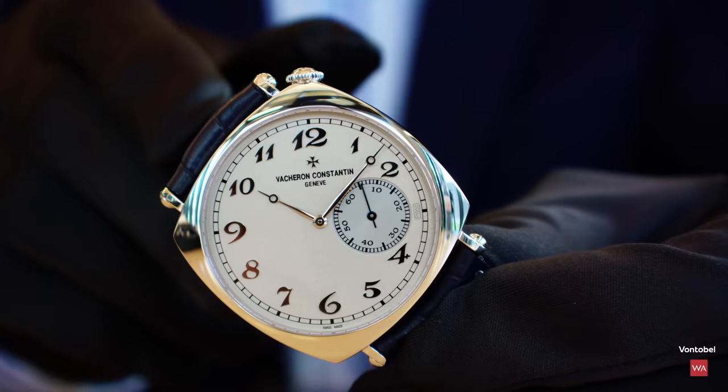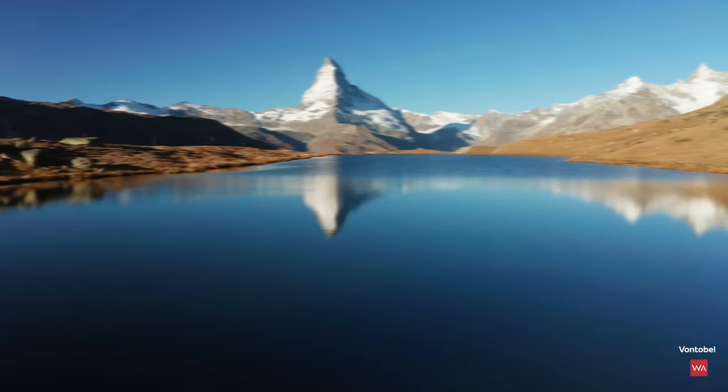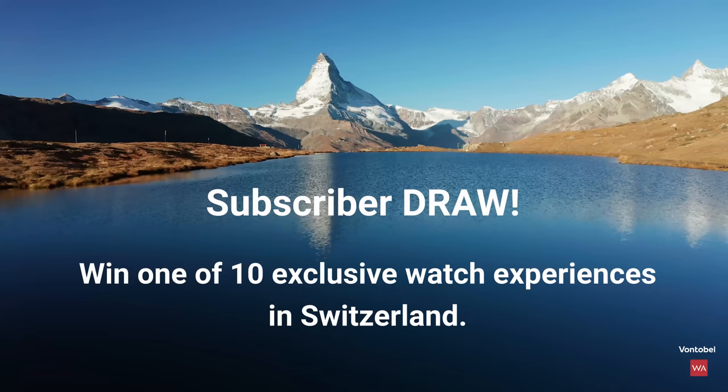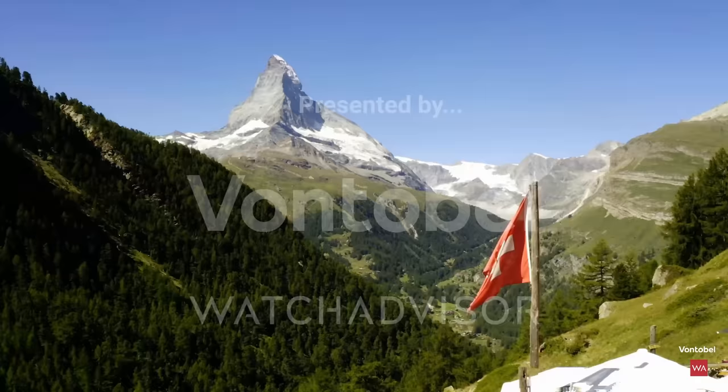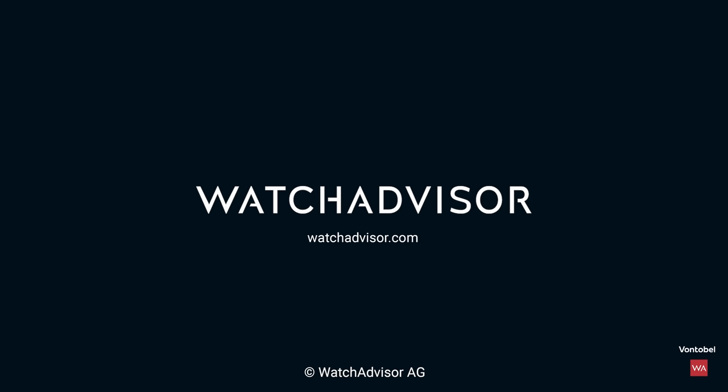Subscribe and hit the bell to get our latest notifications. We offer you the chance to win a priceless experience — new subscribers with an activated notification can win a watch manufacturer trip to Switzerland. Together with our partner from Tobol, we give away 10 all-inclusive trips worth a total of 50,000 Swiss francs. More details on watchadvisor.com. Register there to double your chances to win. See you soon in Switzerland.